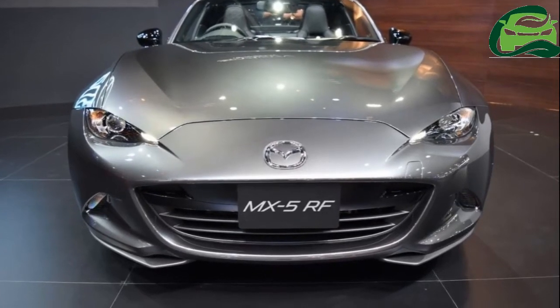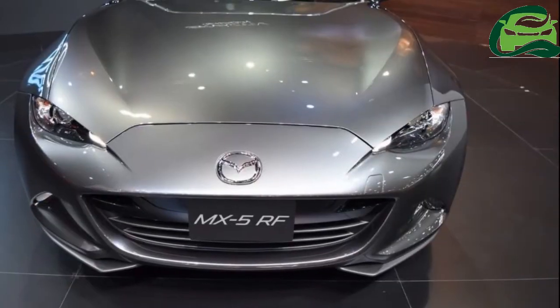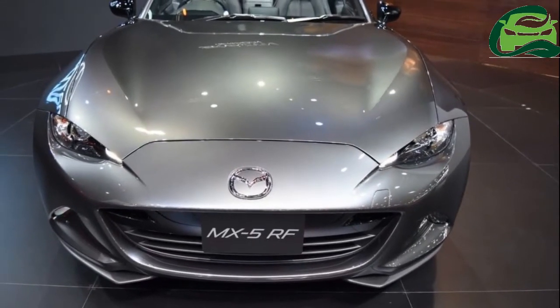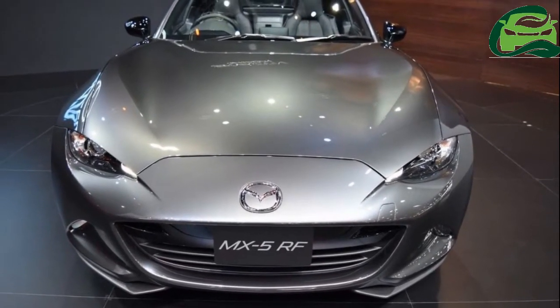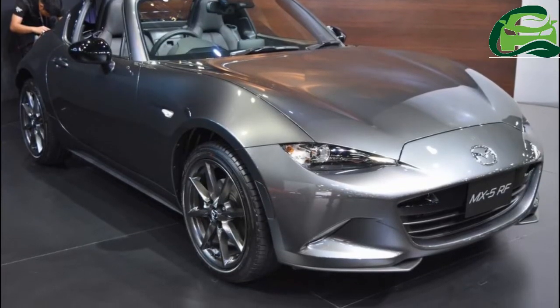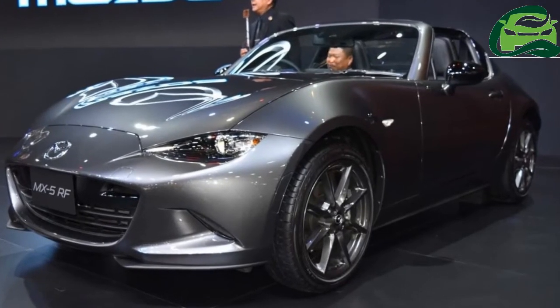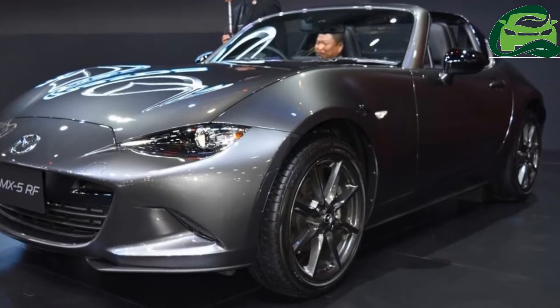The Mazda MX-5 RF had its global debut at the 2016 New York International Auto Show and launched in Thailand at the 2017 Bangkok International Motor Show. The Mazda MX-5 RF is the retractable hardtop version of the 4th Gen Mazda MX-5 Roadster.